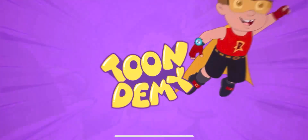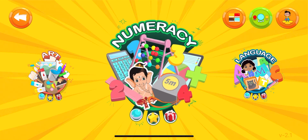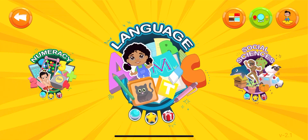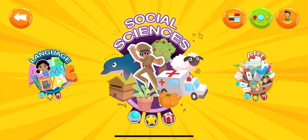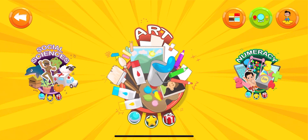Your kid's favorite infotainment application, ToonDemi, brings you a lot of variety of games which are related to numeracy, language, social sciences, and of course not to forget, art.